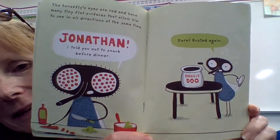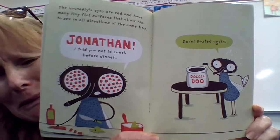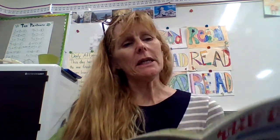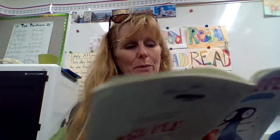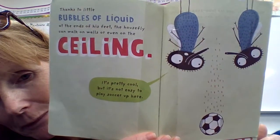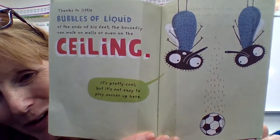And do you see what he's eating? Doggy-doo! Gross. Thanks to little bubbles of liquid at the end of his feet, the house fly can walk on walls or even on the ceiling. 'It's pretty cool, but it's not easy to play soccer up here.' Why is that? What's happening to the ball?